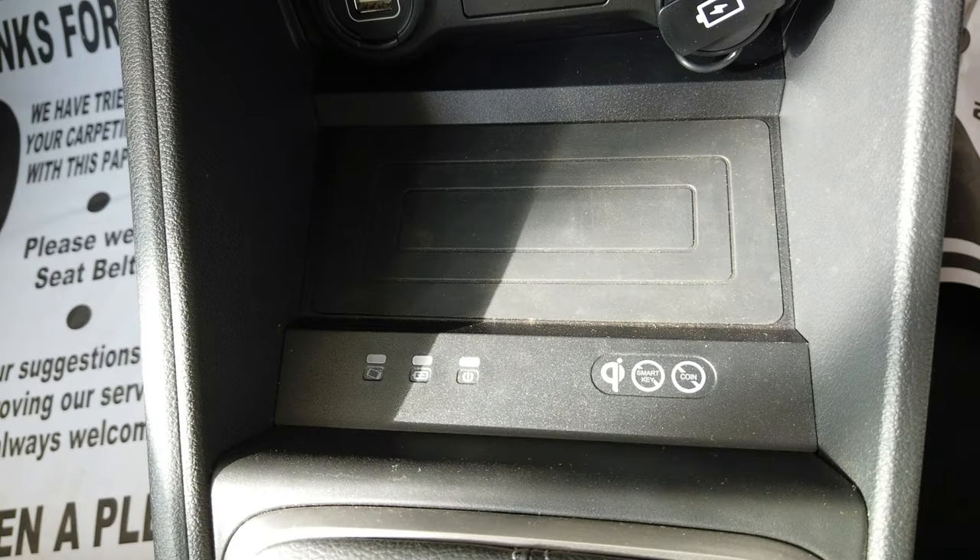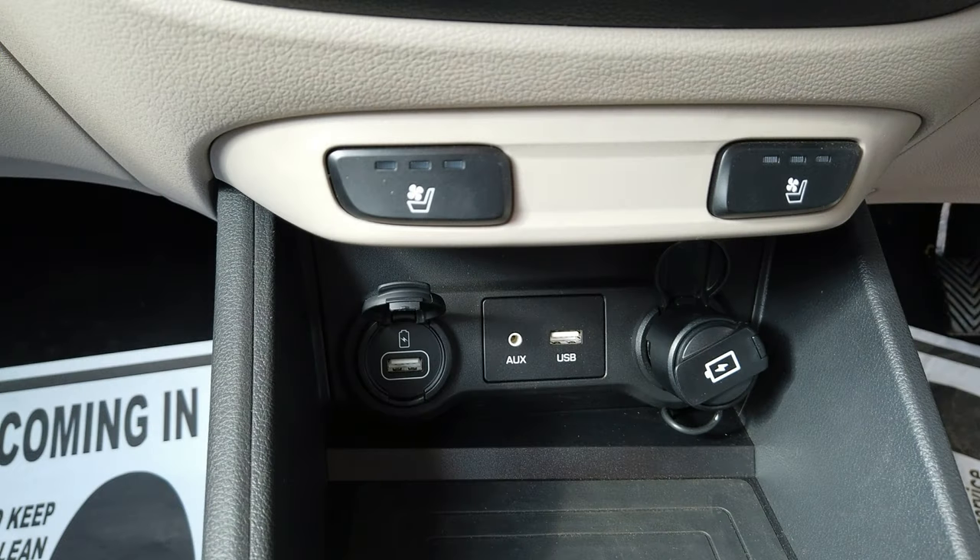This is the wireless charging tray. It has two fast charging connectivity ports along with one USB port for connecting an iPad or Android Auto, and one AUX connectivity port.